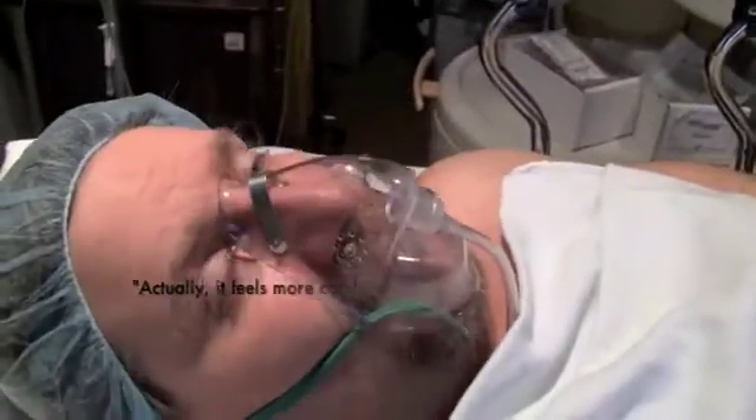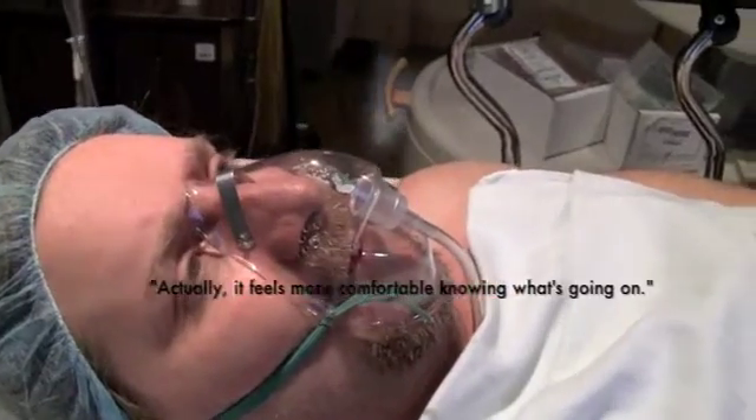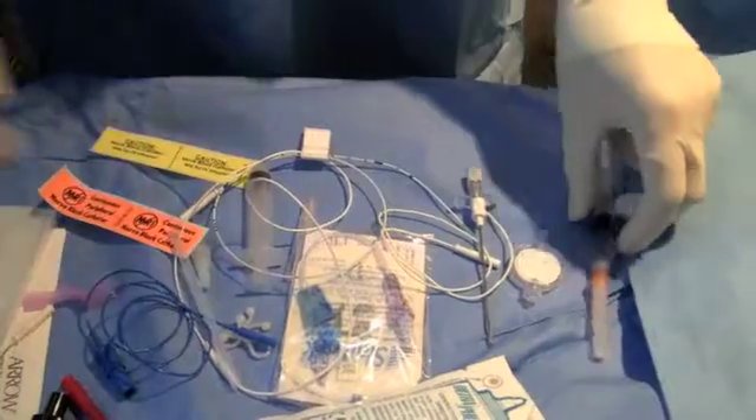Stanley says it actually feels more comfortable knowing what's going on. Dr. McCartney has been a leader in studying and teaching this technique, which is becoming more common in surgical suites across Ontario. The best thing really is to see somebody have successful surgery and be comfortable at the end of it and have a good recovery.